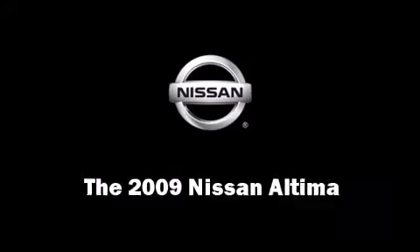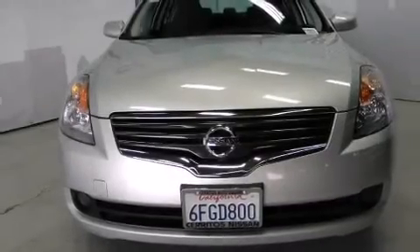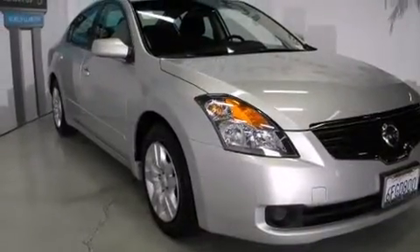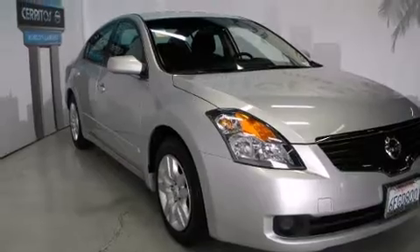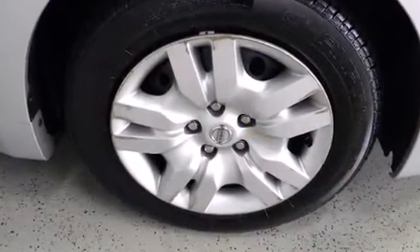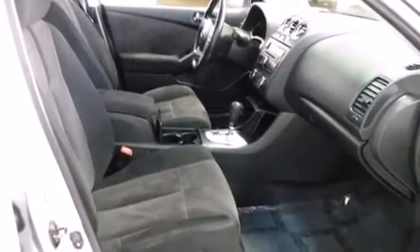Come test drive this 2009 Nissan Altima. This four-door sedan has not yet reached the 50,000 mile mark. Smooth gear shifts are achieved thanks to the 2.5 liter four-cylinder engine, providing a spirited yet composed ride.